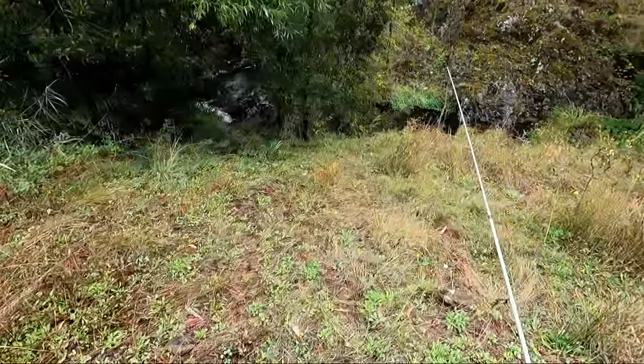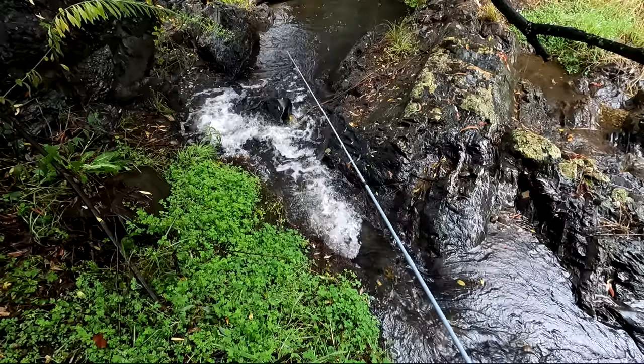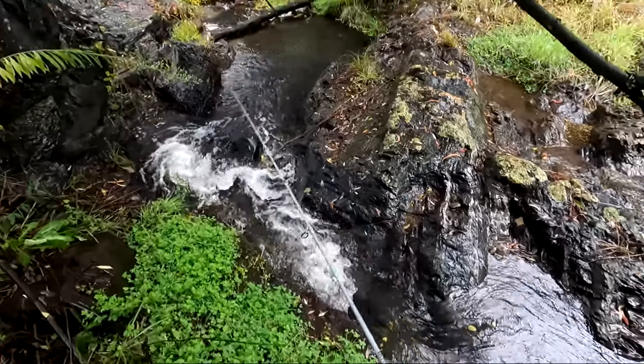The stream doesn't seem to be too dirty. It's got a bit of colour in it but it looks quite clear actually. Certainly a healthy flow of water.